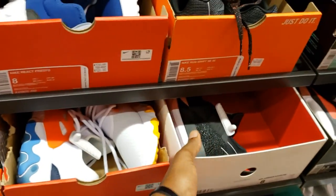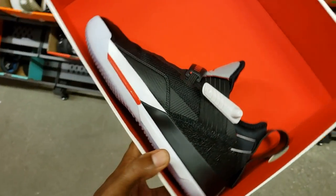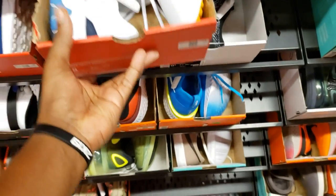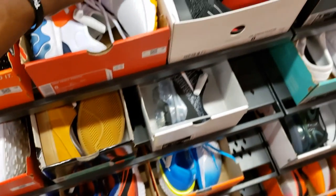More 720s. Got the Jordan 31, 33 lows. Let me know if you guys have seen the 34s out there — I got a video dropping about those, if it's not already out it will be out soon. Some more Presto Reacts — this colorway we've definitely seen before. Size 8.5, $120 with 20% off.